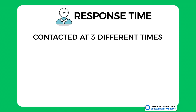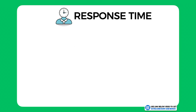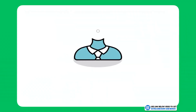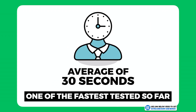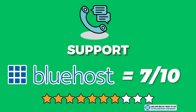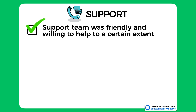Regarding their response time, I contacted them at three different times of the day to get an overall average and not just a biased fast response during off-peak hours. Their three response times were 3 seconds, 1 minute and 31 seconds, and 3 seconds again — averaging out to around 30 seconds overall, which is definitely one of the fastest hosting providers I've tested. Overall I would say their support was great and I would score them a 7 out of 10. Their support team was friendly and willing to help, with one of the best response times even during peak hours.